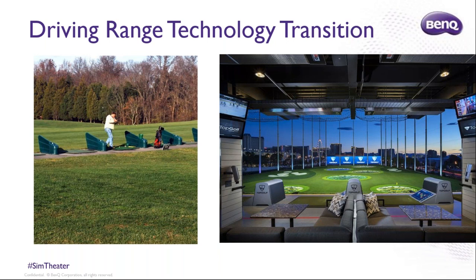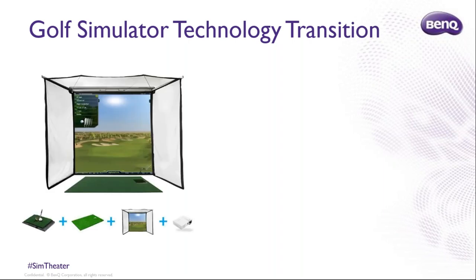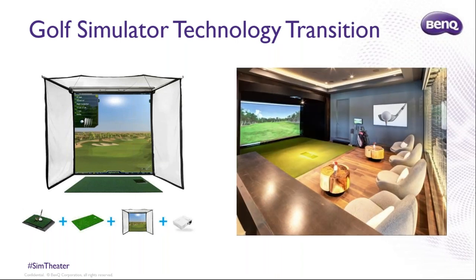The revenue Topgolf generates probably exceeds what most driving ranges on the entire East Coast make for the year. In golf simulation, we've had a similar technology transition. We've been selling projectors for golf simulators for at least 10 years with short-throw projectors, primarily lamp-based, designed for dedicated practice areas. But as projectors have gotten better and golf simulation has become more mainstream, people are looking to do more with their golf simulator, and that's where the sim theater concept kicks in.